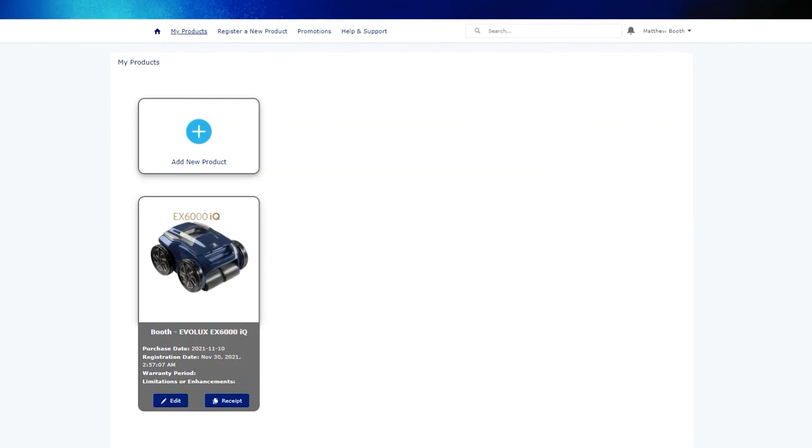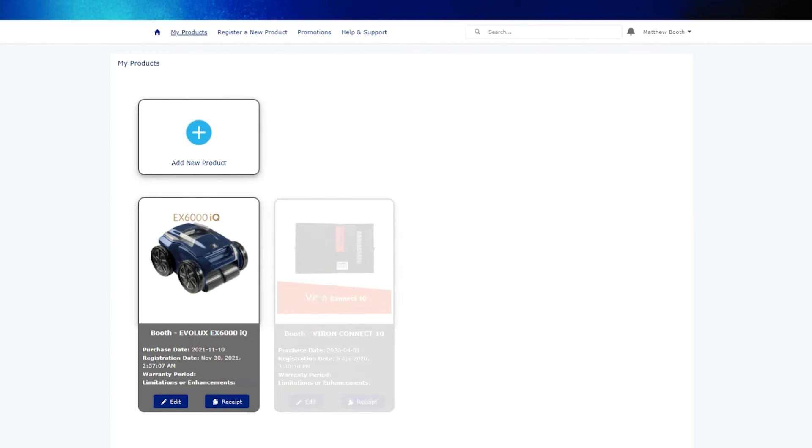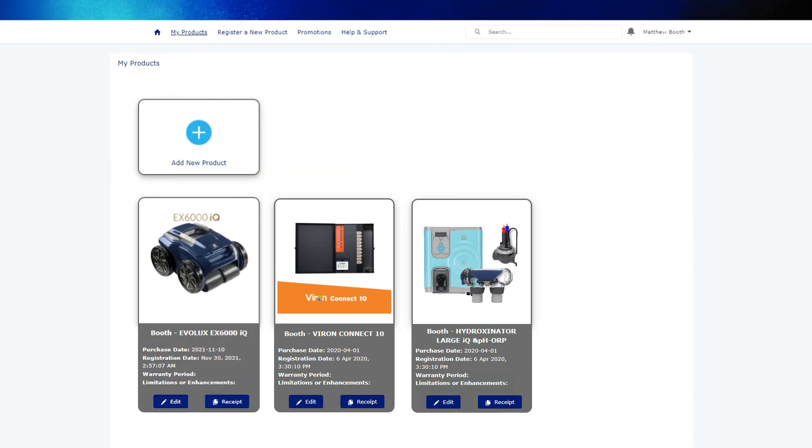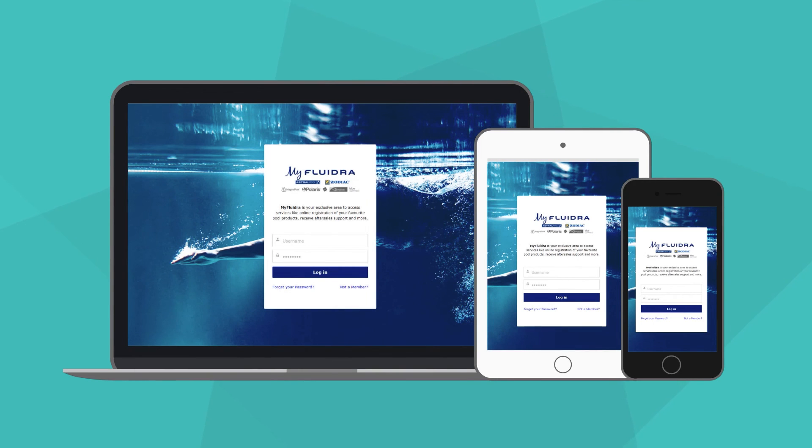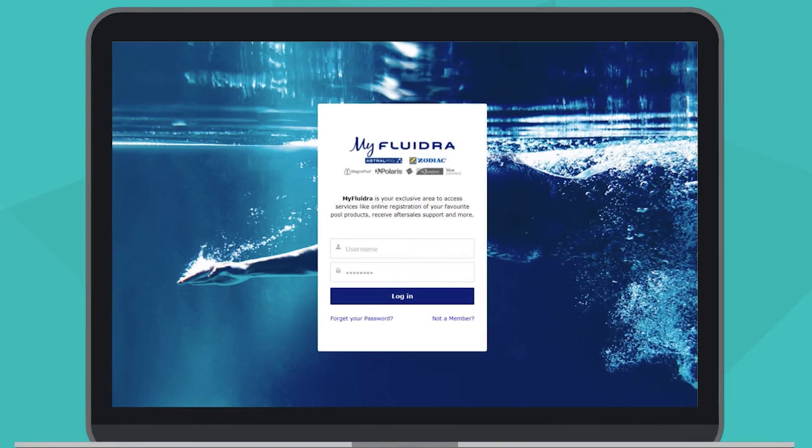From here, you can choose to add more products to your account, or you can view your currently registered products. Recently purchased a new pool product? Create your My Fluidra account and register your product today.